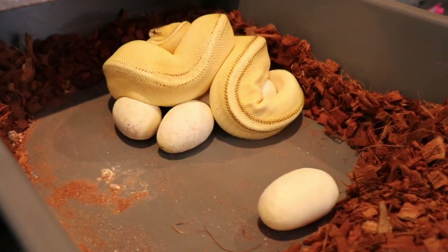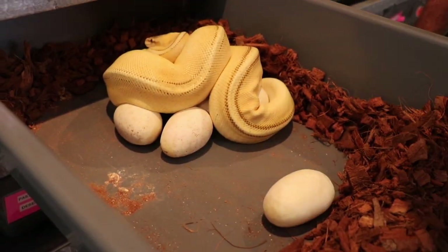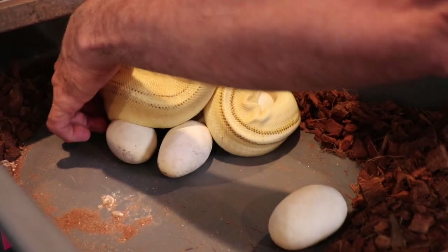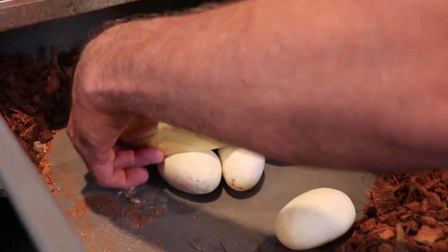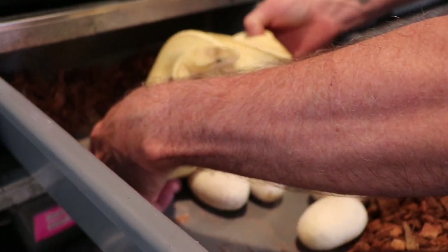She was wrapped around these really good earlier when I checked on them, but it looks like she kind of lifted up, so let's remove her. It's been a little bit since I removed the snake since last season. Please don't tag me.